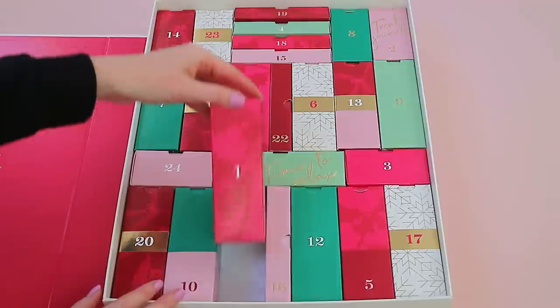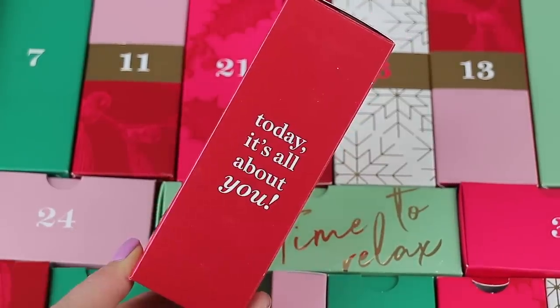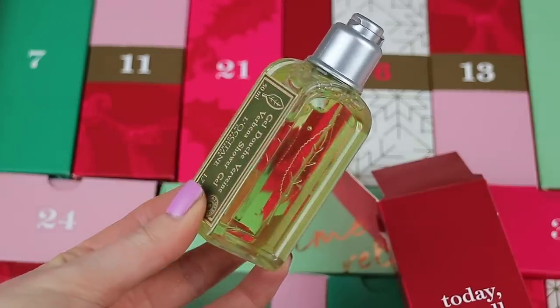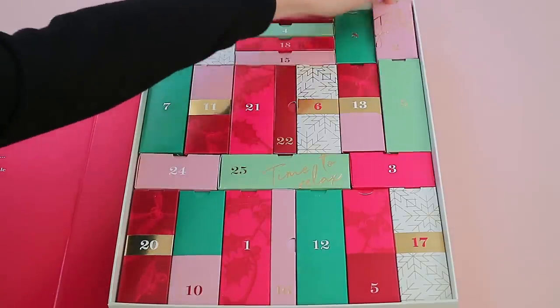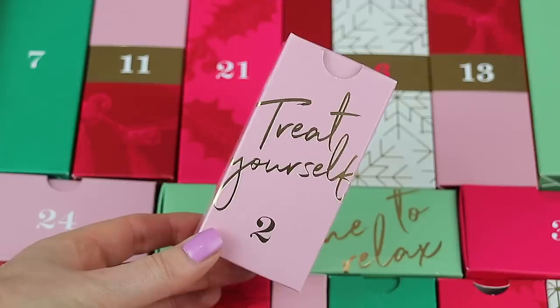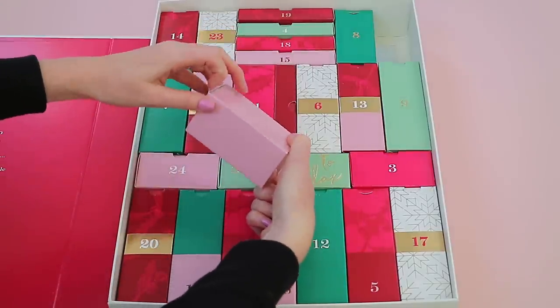Let's get started with number one, which is one of the bigger boxes. Inside is the L'Occitane Verbena Shower Gel — you get 50ml of shower gel. Box two comes in a gorgeous pink box that says 'Treat Yourself' on it, and it's quite a lightweight box.